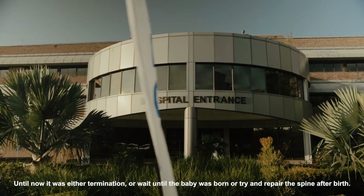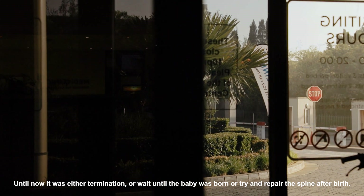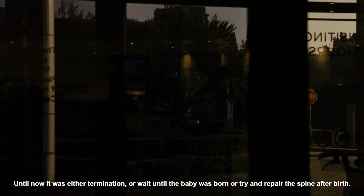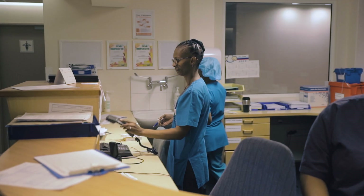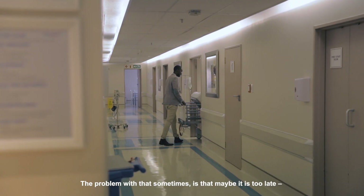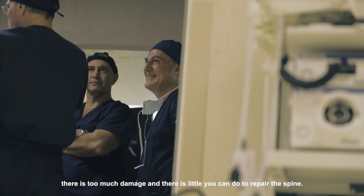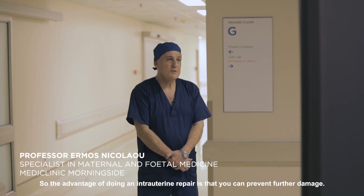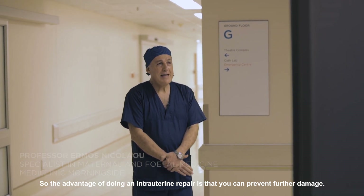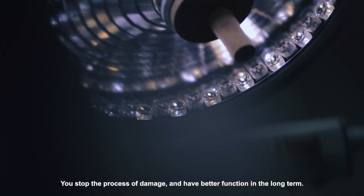Until now it was either a termination or wait until the baby is born and try and repair the spine after birth. The problem with that sometimes may be that it is too late, there's too much damage and very little you can do to repair. So the advantage of doing the intrauterine repair is that you may actually prevent further damage — you stop the process of damage and have better function long term.